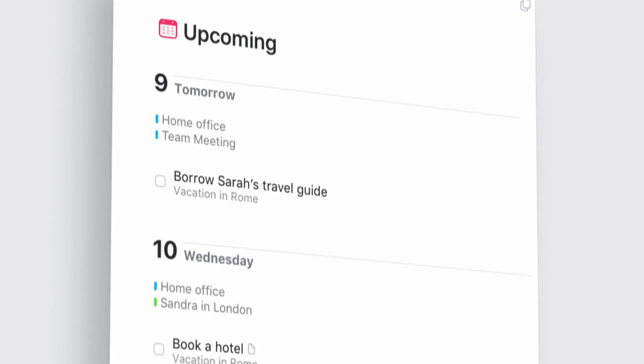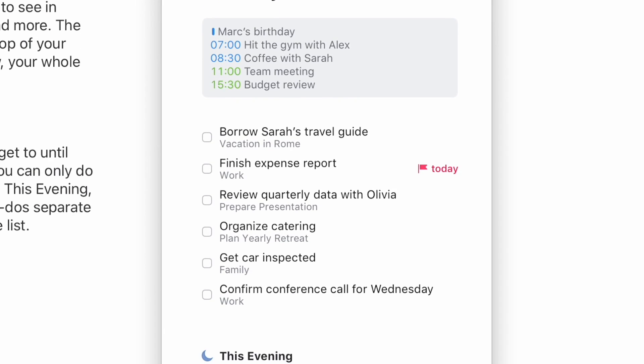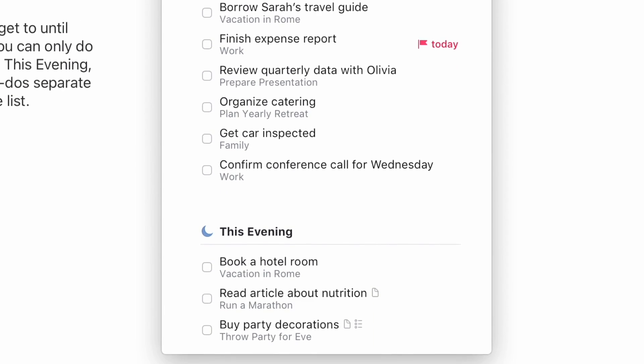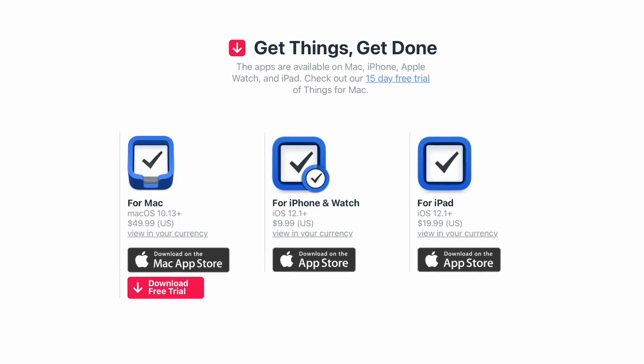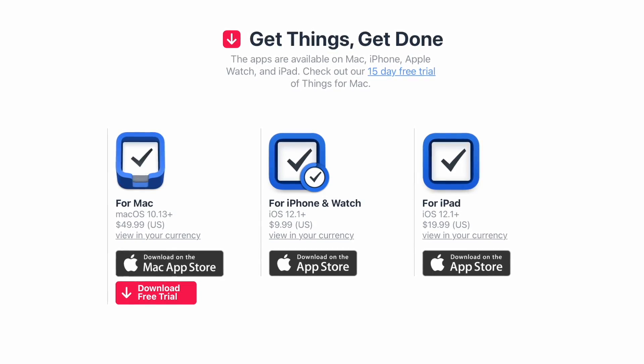What I really like about Things 3 is the way they structure it with 'Someday' and the ability to add things to the evening too. I used it for a while and really liked it, but I do find it is a little bit Apple-centric. If you want to use it on Windows or web, you cannot — so bear that in mind.